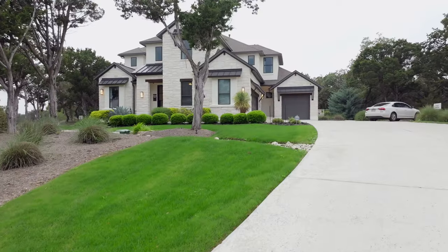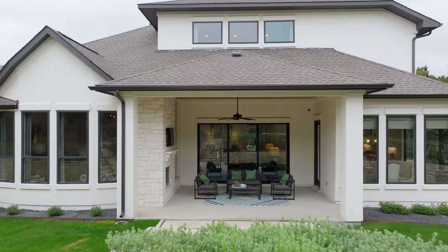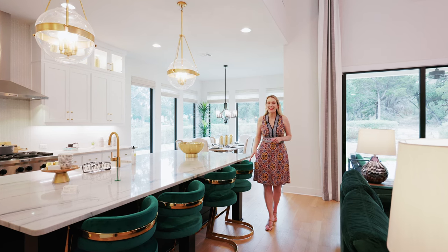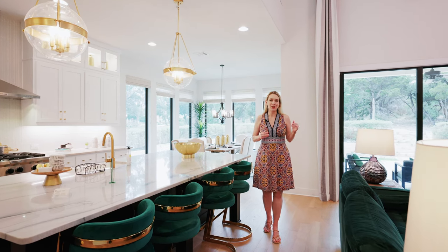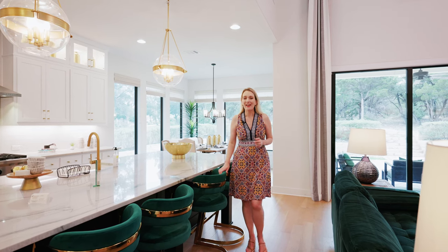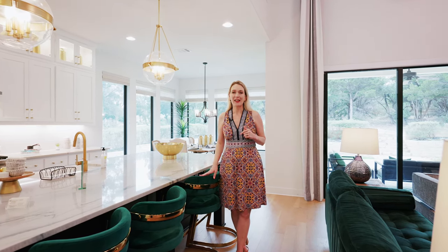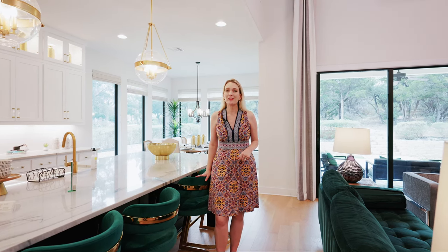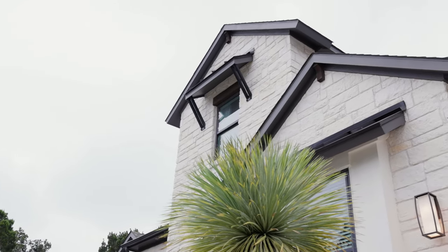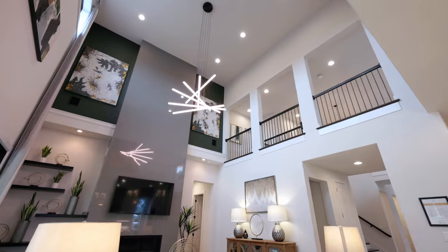Now let's talk about pricing. Homes on this side of the lake are going to be a lot more affordable than what you would find out in the Lakeway area. Within The Hollows, there are different sections of the community with different sizes and qualities of homes, so there are different prices for all budgets. You can get a small condo starting in the mid-$300s or a custom luxury home for over $3 million.